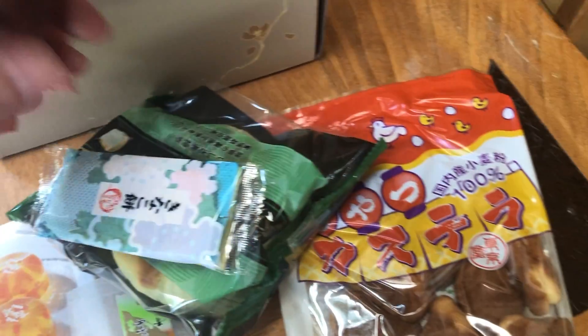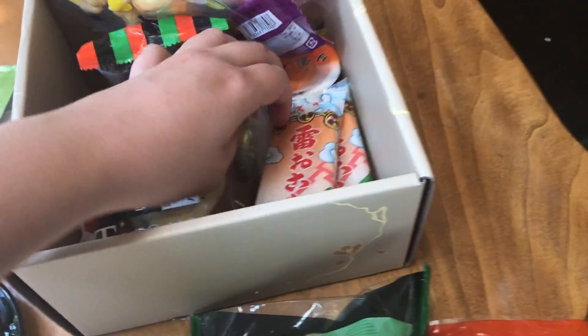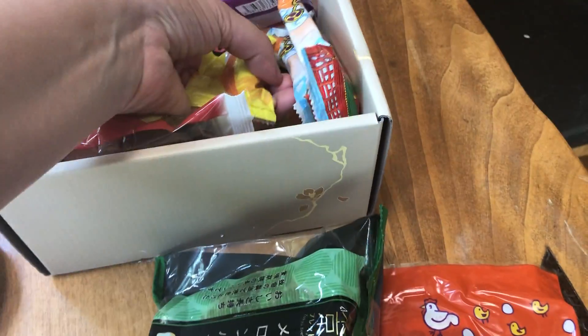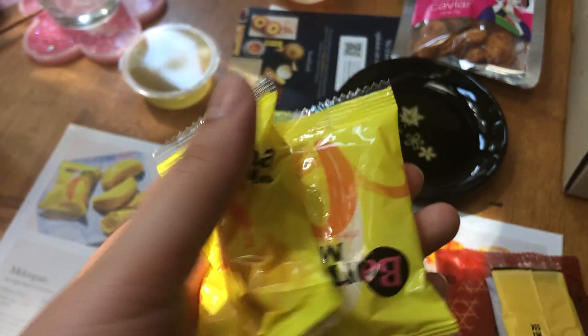That looks like they sent a melon pan. Here's the melon pan. It's just like sugar loaf bread, but it kind of tastes like lemon. And they sent a few banana powdered manju. They look nice.